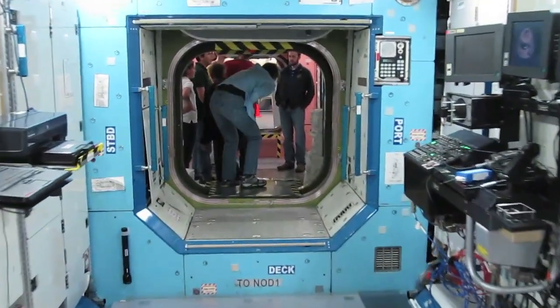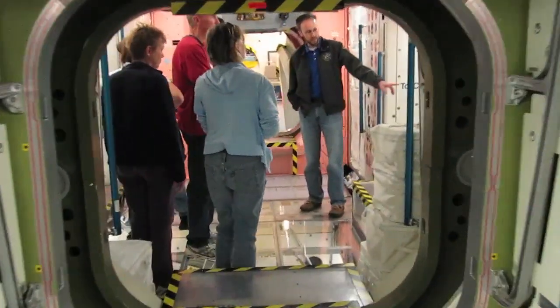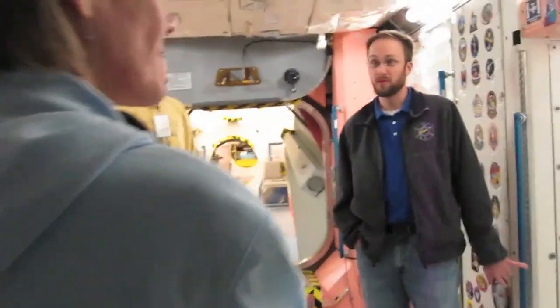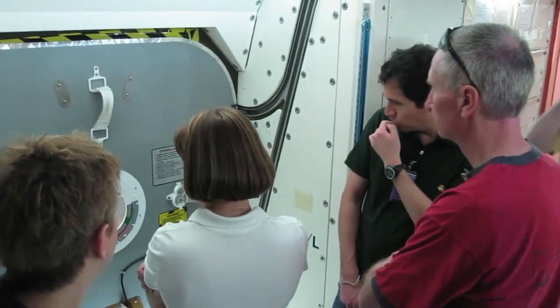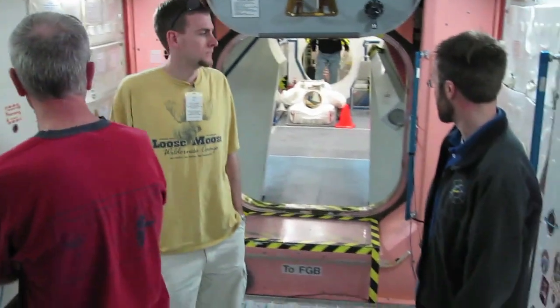There's another cupola. I'll put this one to this side — Node 3, which was just brought up last year. It was the last module brought up, which is where the cupola is as well. On that side is the airlock, where they go to do their spacewalks. And then continuing through behind us is all the Russian segments.